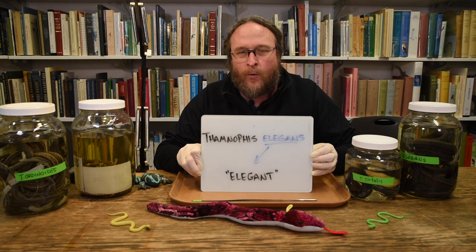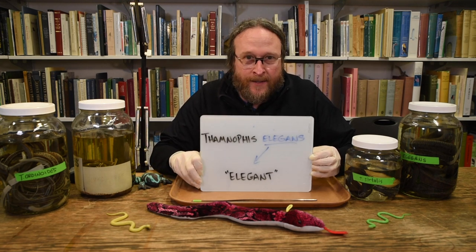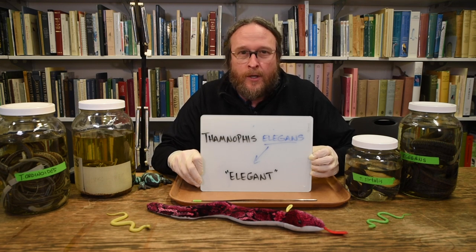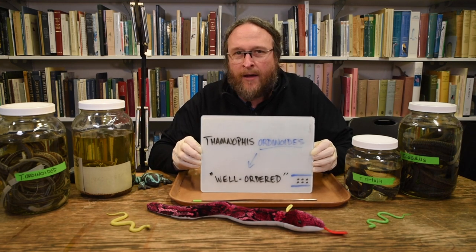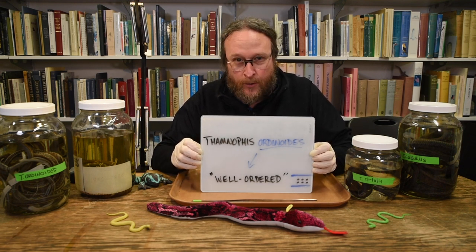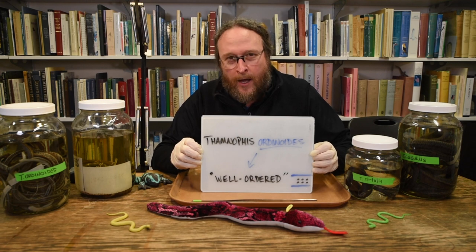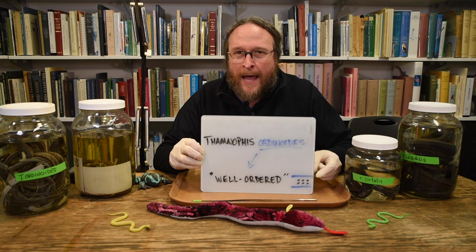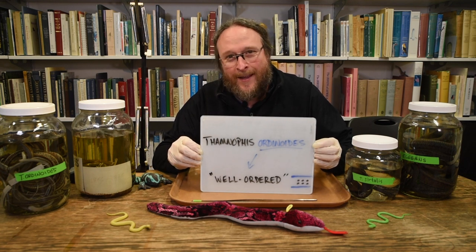The second type of garter snake in Washington state is called Thamnophis elegans — 'elegans' simply means elegant, or the elegant garter snake. These are snakes that live mostly in the western United States, from the Great Plains west to California, Oregon, and Washington, and up into the western provinces of Canada. The third type is called Thamnophis ordinoides. 'Ordinoides' is a Latin word meaning ordinary, orderly, or well-ordered. The first person to describe this snake noticed very well-ordered black dots between the stripes along the back, and so it was named Ordinoides.